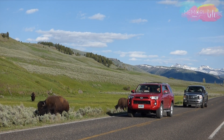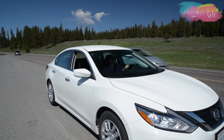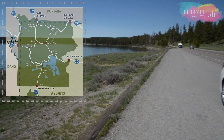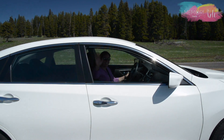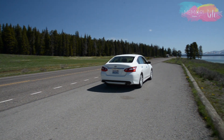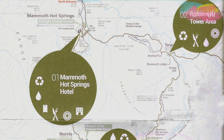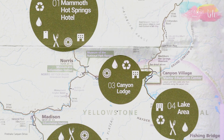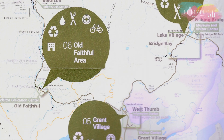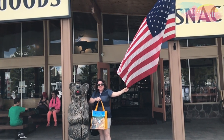A melhor forma de visitar as atrações do Yellowstone é ir de carro. São mais de 500 quilômetros de estrada asfaltada dentro do parque, com uma estrutura muito boa e muito organizada, o que facilita bastante a vida do turista. Conta com vários centros de visitantes, onde é possível pegar informações e mapas, e é onde também encontramos os restaurantes, hotéis e mercados.